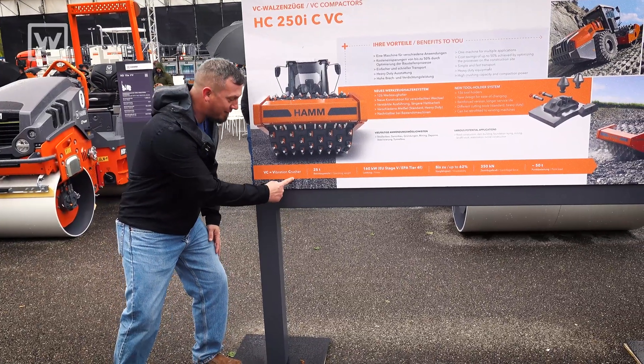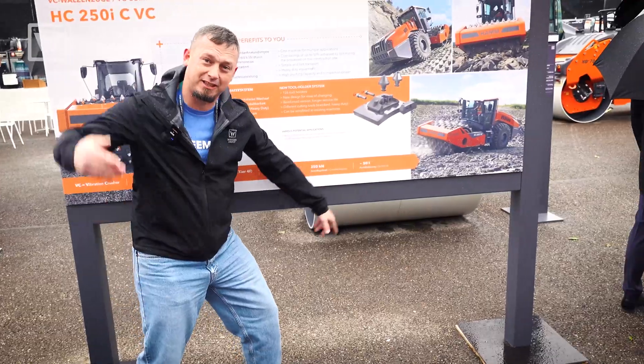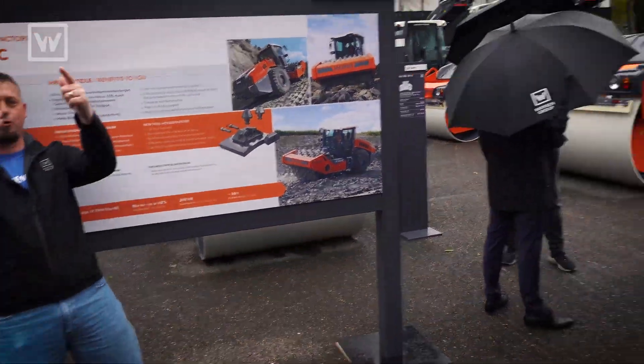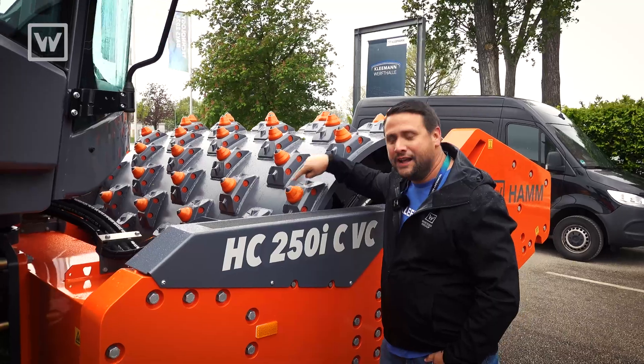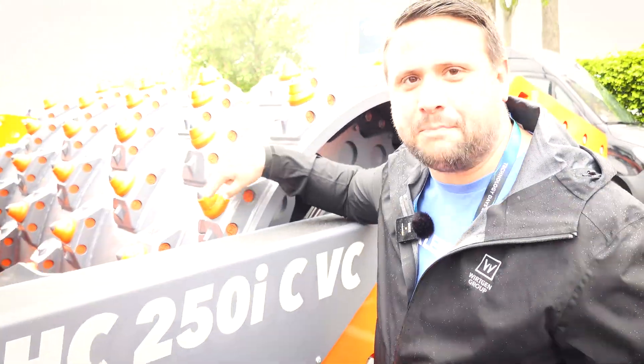It's even written down: Vibratory Crusher, 25-ton operating weight, and 50 tons all at the point of attack — right there. That's the point of attack, all 126 picks.